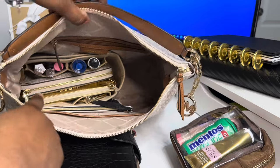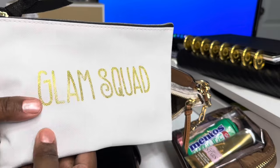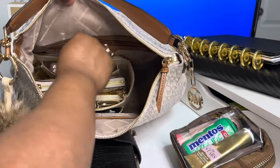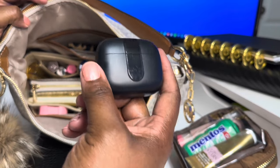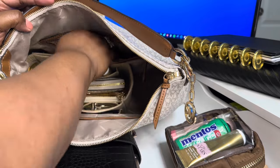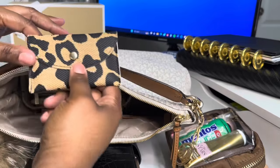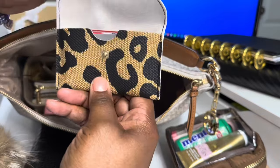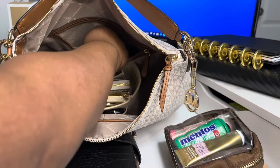Inside of here I have my Dollar Tree pouch — I just have my work badge and my work keys in there. And then inside of here, there's a zipper pocket in the back where I have my Amazon AirPods. These work really well and are linked to my Amazon storefront. I did lose one of my AirPods, so I'm thinking about getting the Fit Pros — I really like those. This is another pouch that I got from Shein.